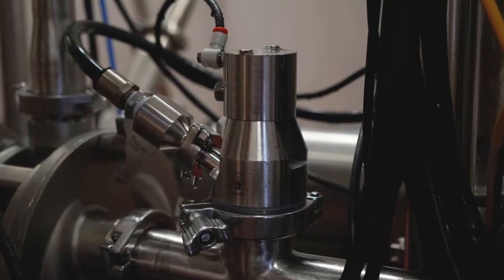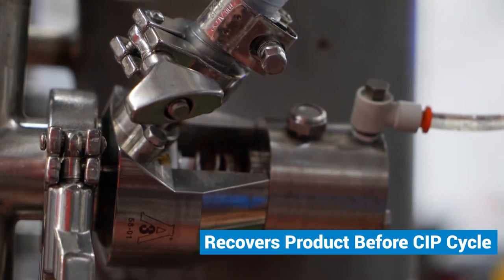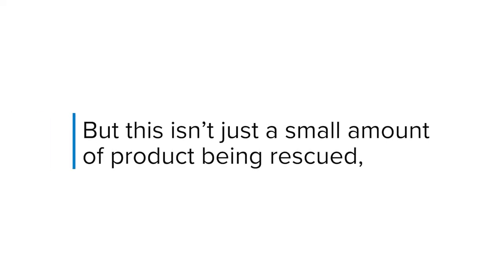The CIP-able air blow check valve allows Noosa to push out and recover more product remaining in their lines before the CIP cycle starts. The biggest benefit is the operator knowing that I got all the fruit out and I pushed all the water out, so I don't have to worry about product being in there when I start. But this isn't just a small amount of product being rescued.